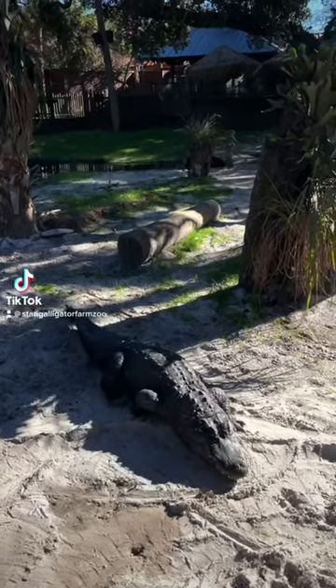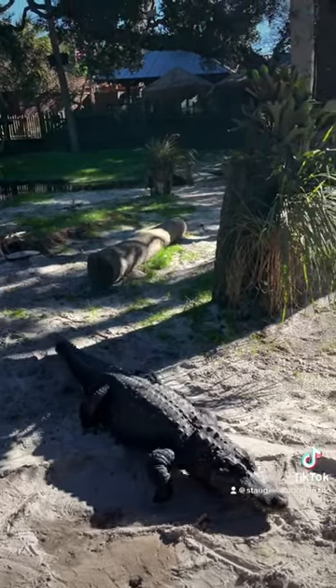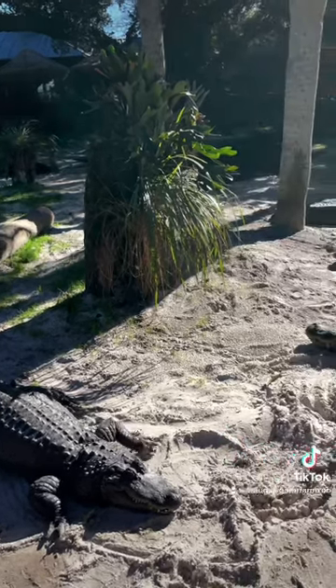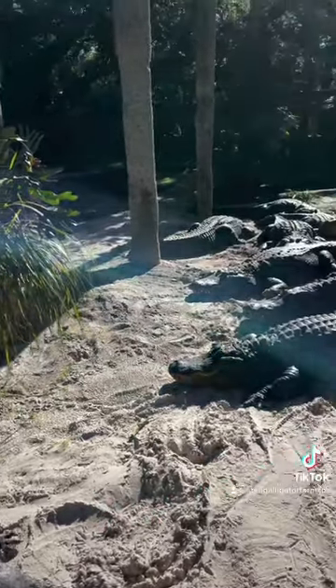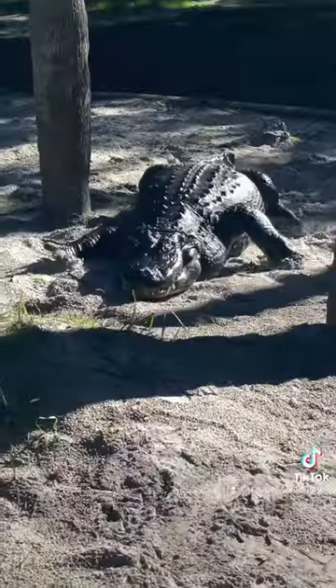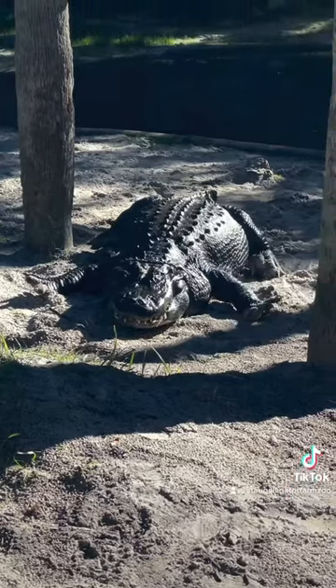What do alligators do during the wintertime? Like other reptiles, alligators need the surrounding heat from the sun or warm water to function properly. Alligators and other crocodilians have bony plates on their backs called osteoderms that help absorb the sun's heat. That's why you see a lot of them sunning and basking during the wintertime.